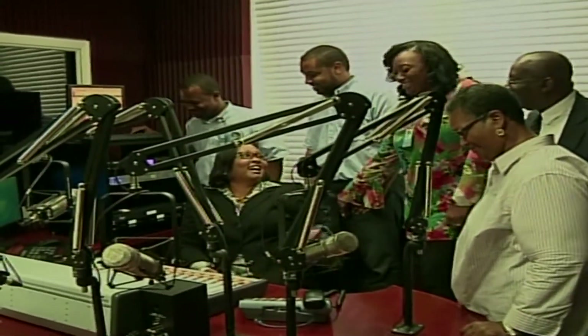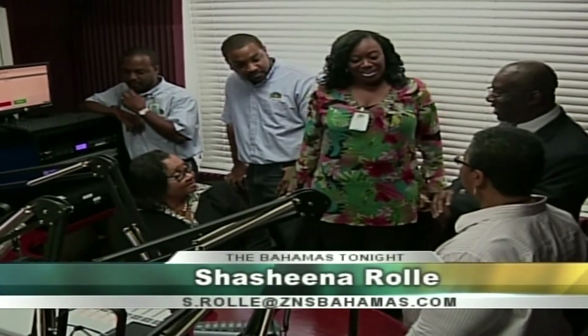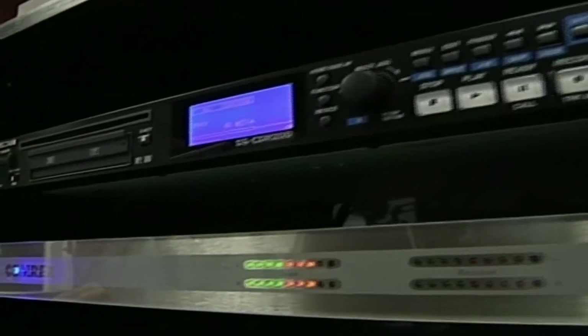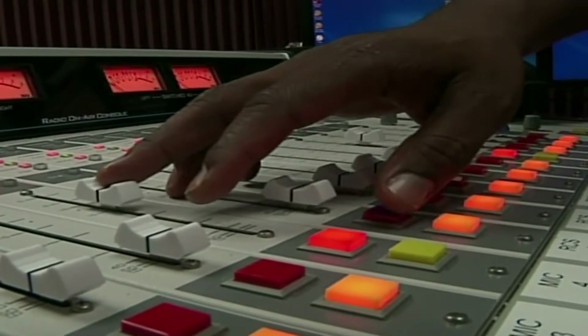It's a proud moment for the staff of ZNS Network and Service, as the announcement was made by the General Manager of the Broadcasting Corporation of the Bahamas, Diana Swan, of the relaunch of 104.5 FM station, which will be dubbed Power 104.5. She says the staff has sacrificed much to get the new equipment, and now a new sound room has been constructed and outfitted with the latest in technology. Swan explains that this has been in the making since 2006.